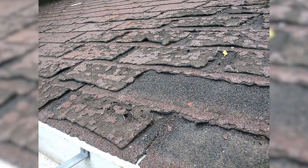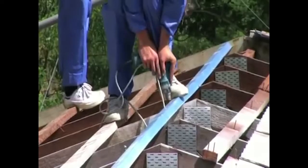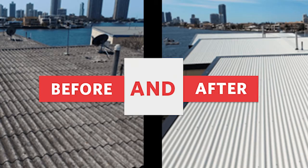With wear and tear due to weather, the roof may become very damaged at a certain point, which is why it may be a good idea to have it removed by a team of professionals and subsequently replaced with a new and safe one.